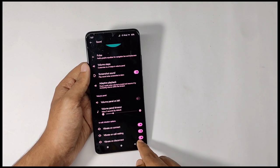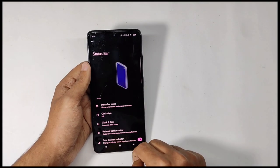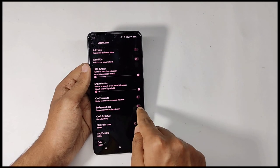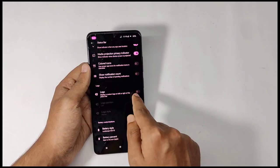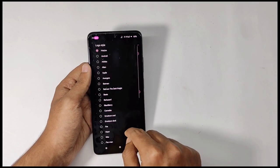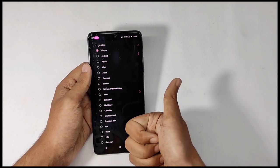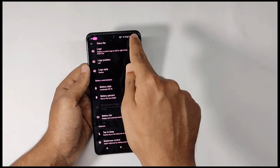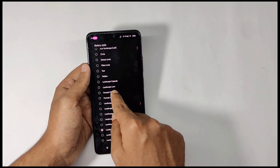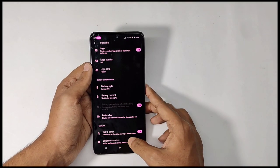You also get vibration features for your calls. For status bar features, you get clock customizations like adding a background chip to your clock, and a feature for adding a logo to your status bar. Moving down you get a lot of battery styles — right now I have mine set to the landscape iOS 15 style, and when I select the portrait iOS style it gets applied to my status bar.